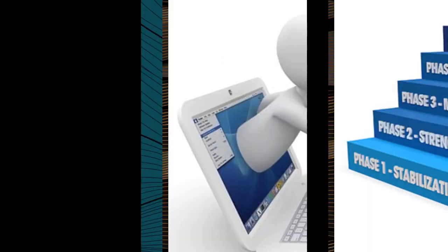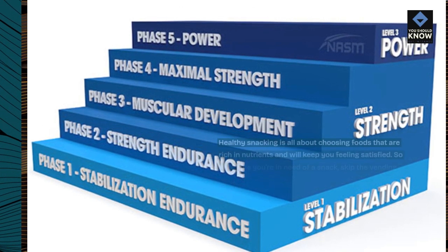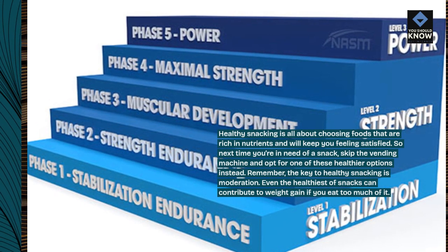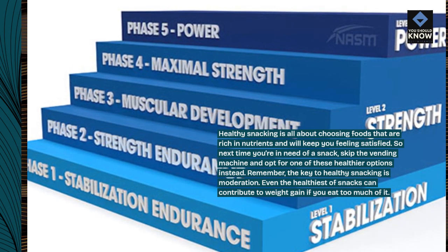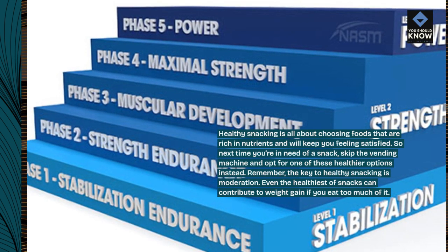Healthy snacking is all about choosing foods that are rich in nutrients and will keep you feeling satisfied. So next time you're in need of a snack, skip the vending machine and opt for one of these healthier options instead. Remember, the key to healthy snacking is moderation. Even the healthiest of snacks can contribute to weight gain if you eat too much of it.